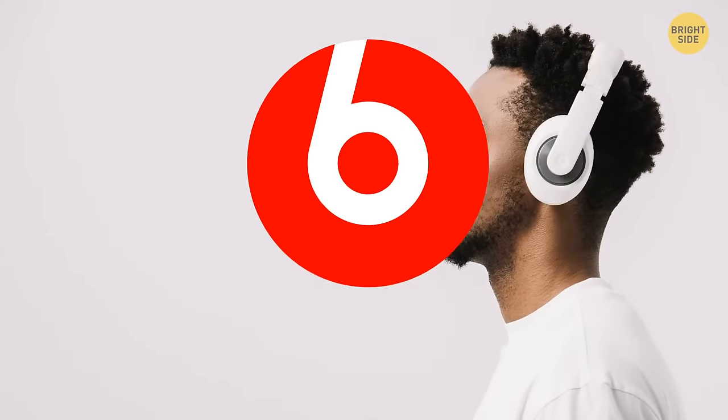The logo for Beats is just a lowercase b inside a red circle. The circle represents a human head, with the b being the headphones in their shape.